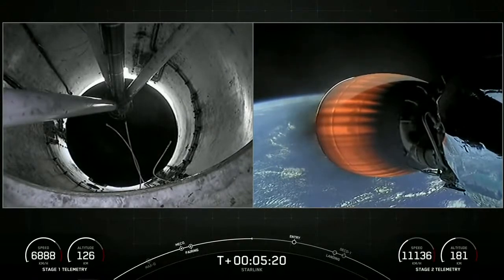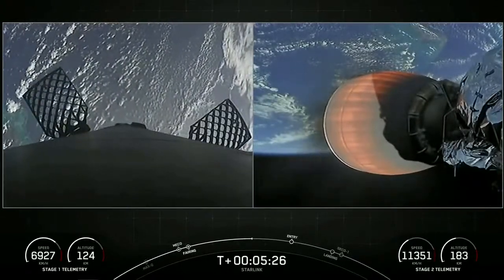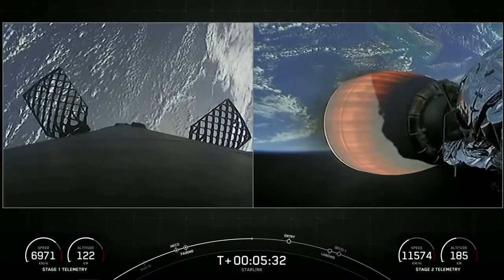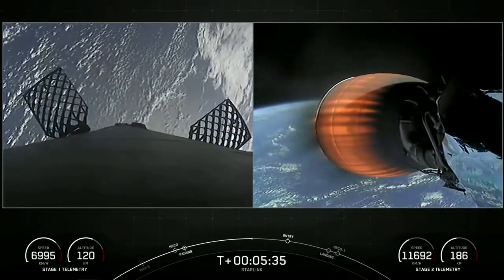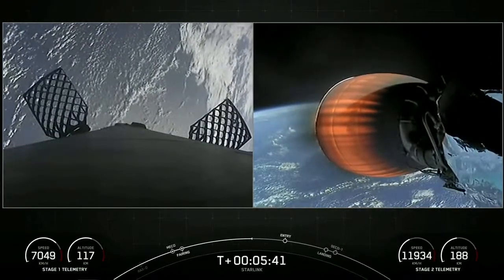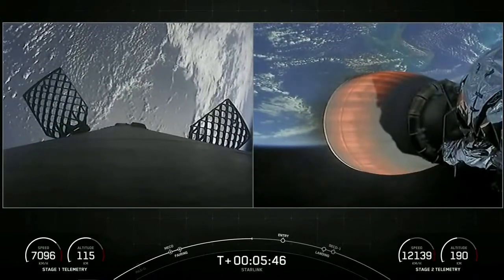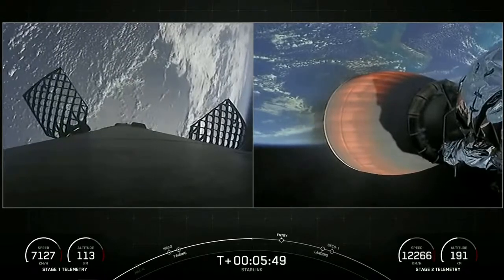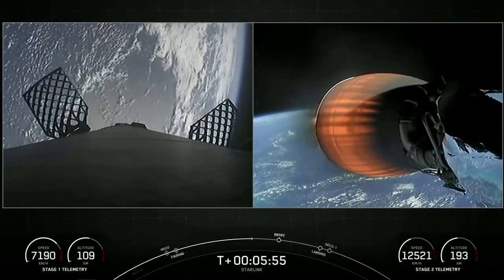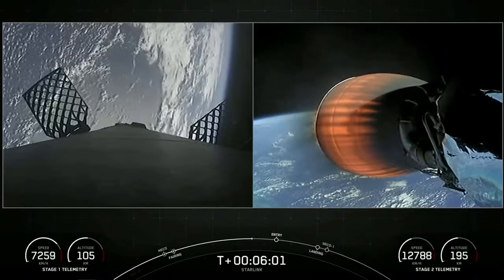Today is the 38th launch of Starlink satellites overall, the seventh mission of 2022, the fourth Starlink mission of 2022, and the 145th total overall SpaceX launch. We're just about a minute away from the entry burn start on the first stage. The Merlin engines on the first stage are optimized for sea level, achieving 190,000 pounds of thrust during ascent and descent. The MVAC engine is optimized for 220,500 pounds of thrust in vacuum, and that's what you're seeing on your right-hand screen.